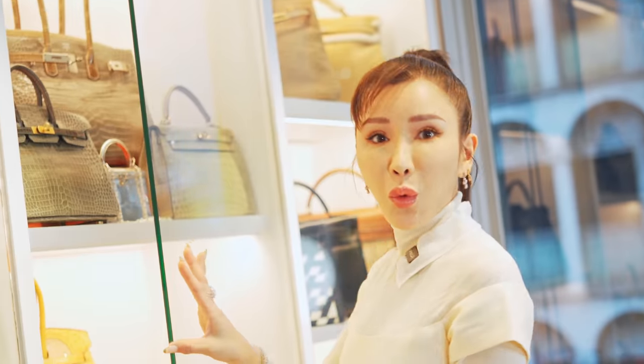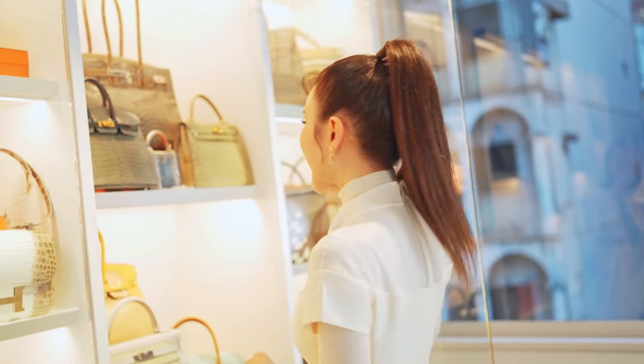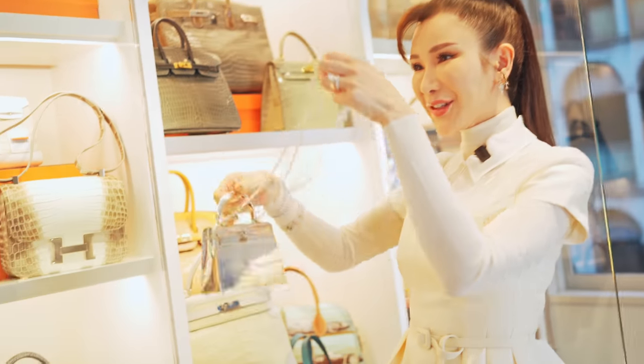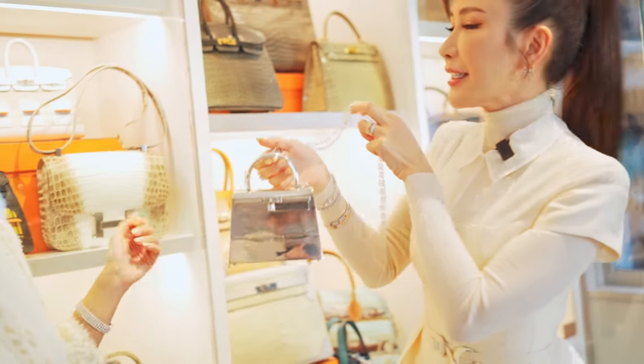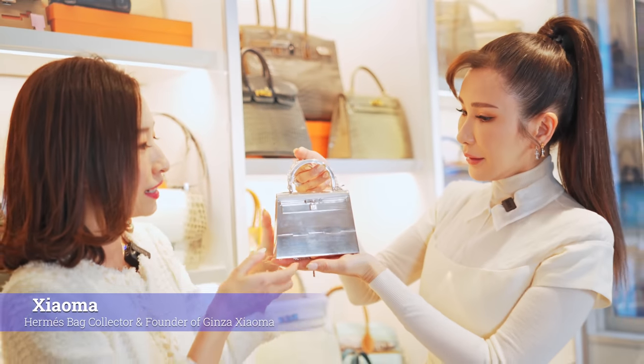Wow, she has quite an amazing collection and I see a very, very special one — this silver Kelly bag. I saw this at an auction. You bought this at an auction? Yes, this is from Japan's auction. This is a very small 15cm Kelly.